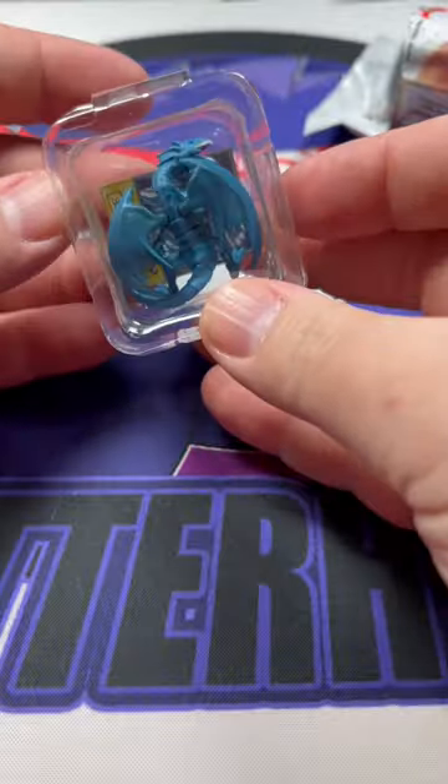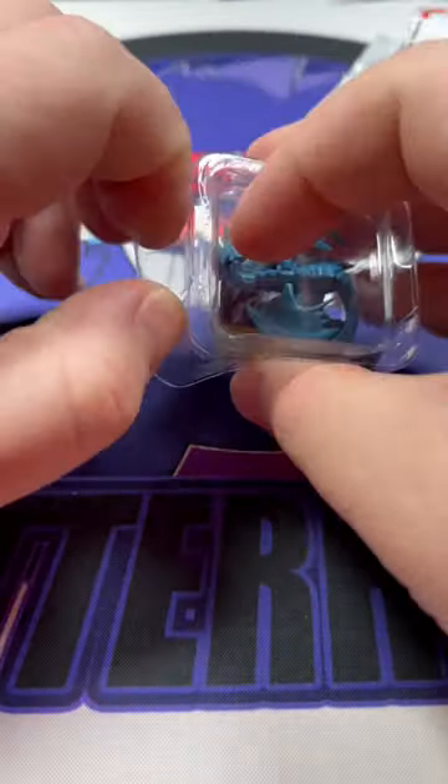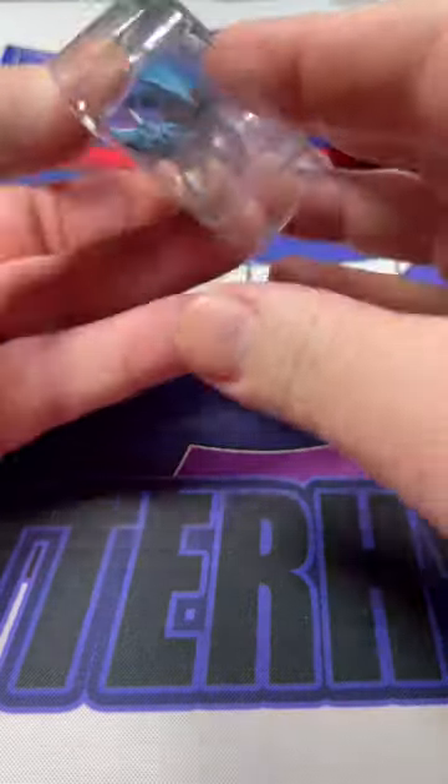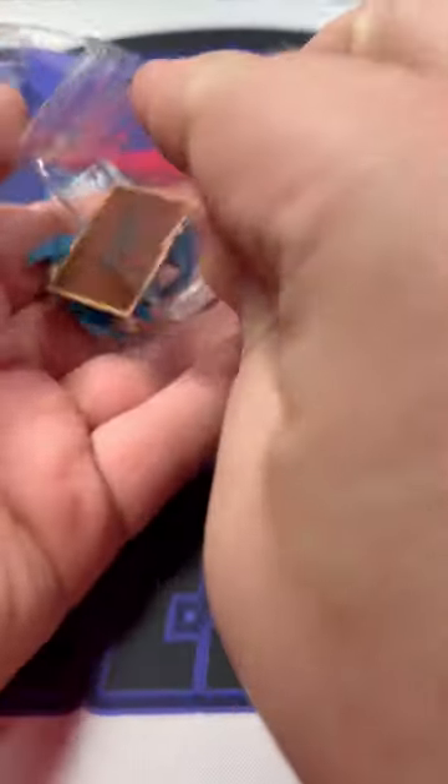Ooh! The first one is Blue Eyes. I've got two of these, by the way. How in the world do I open it? Just like this, maybe? Okay, I figured it out — just this little top hat part. There we go.